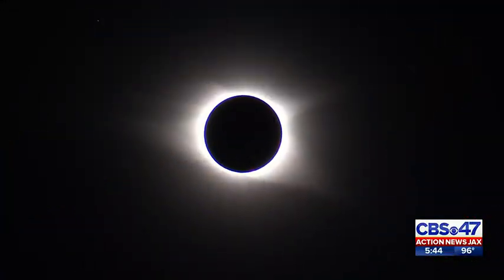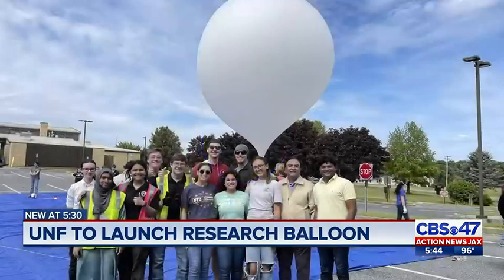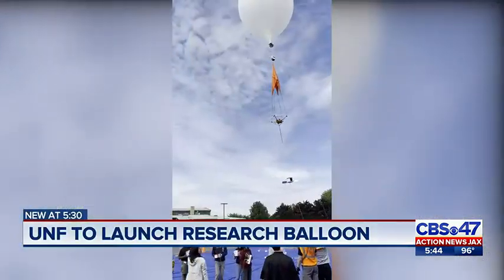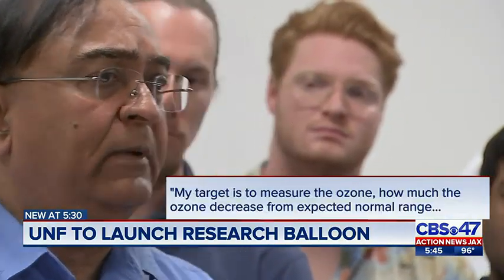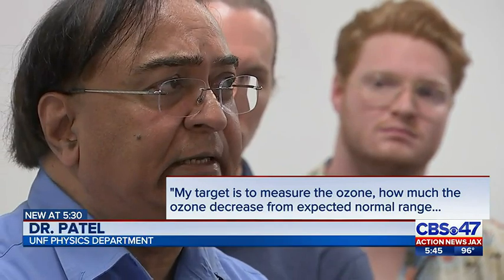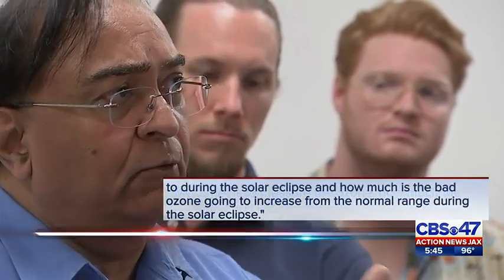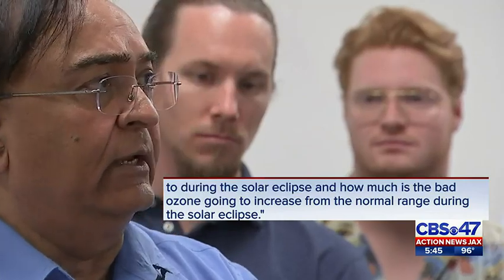The next 10 months will feature two solar eclipses, and some local college students and professors will do some high-flying research in October and again in April. The target is to measure how much ozone decreases from expected or normal range during the solar eclipse, and how much bad ozone is going to increase from the normal range during the solar eclipse.